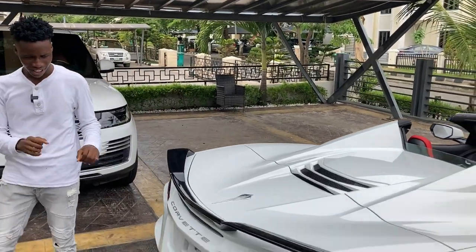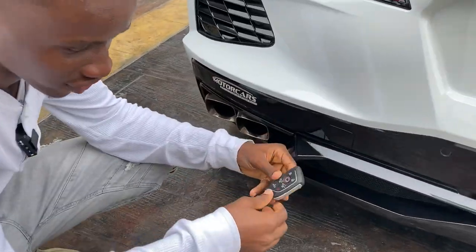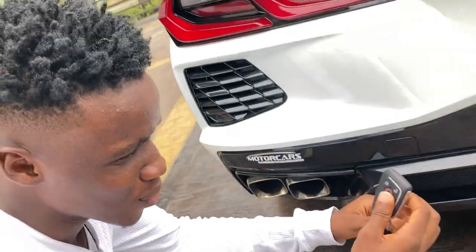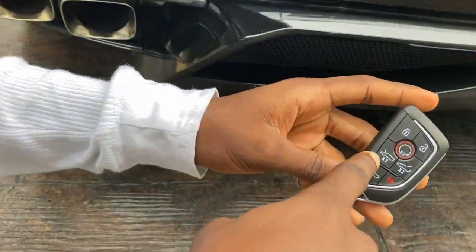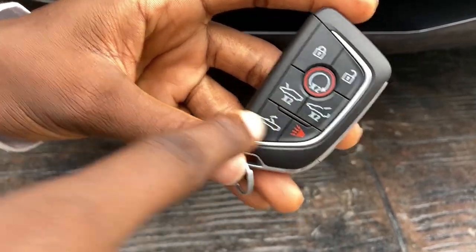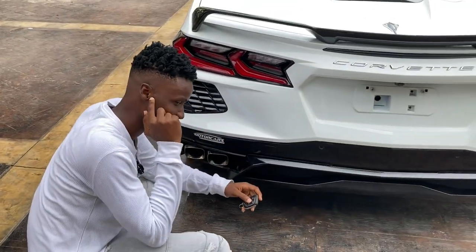Take a look at this key — it actually feels premium to hold. With this I can start the car. It has a remote start button, buttons to open the trunk, and a button to put down the roof. Let me show you what this V8 engine sounds like — just listen.